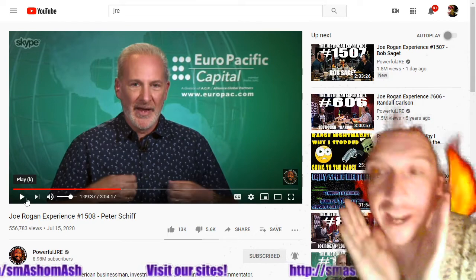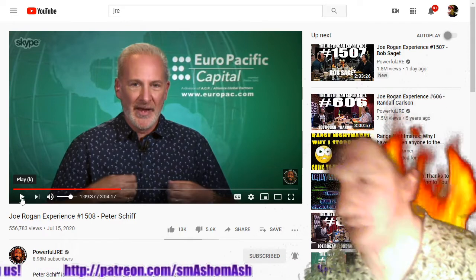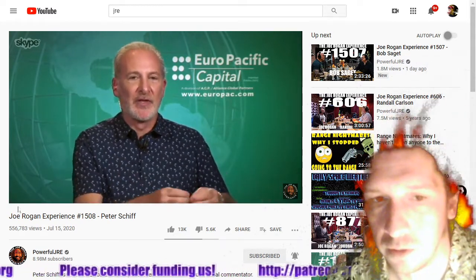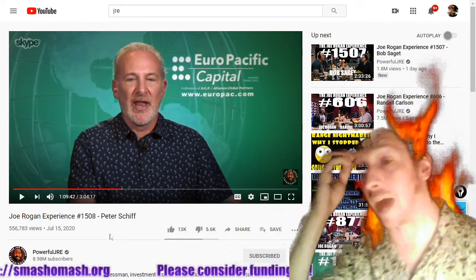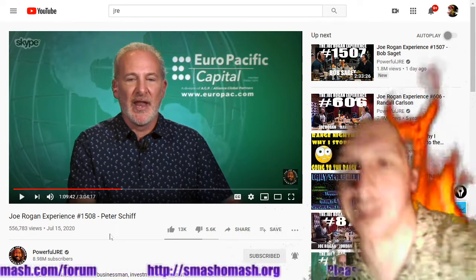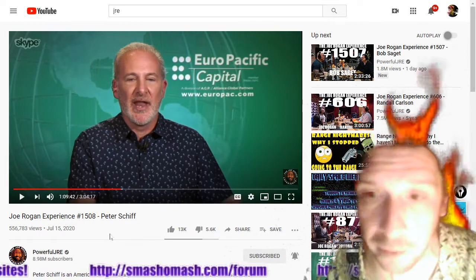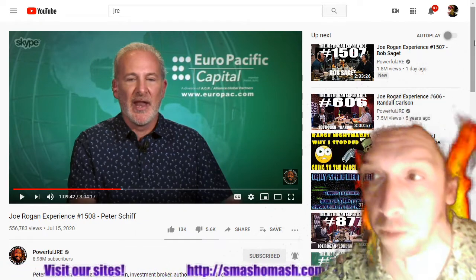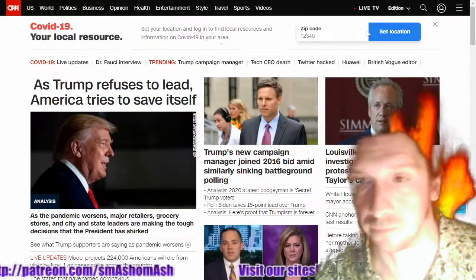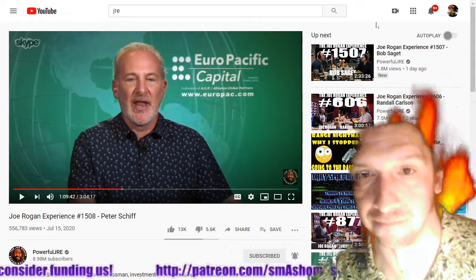Peter Schiff is a real economist, unlike Keynesian imbeciles such as Paul Krugman — Nobel Prize winner — another reason why the entire Nobel Prize organization has discredited and defamed itself. Peter Schiff talks about taxes, and this is why Bernie Sanders' pool is always empty: because Bernie Sanders tries to fill his pool by dipping a pitcher into the deep end, spilling a bunch as he stumbles around — that's called government waste — pouring the rest in the shallow end, and then blaming it on the 1%. It's over three hours of Joe Rogan plus Peter Schiff, and it's worth sitting through.